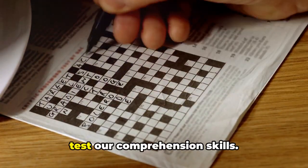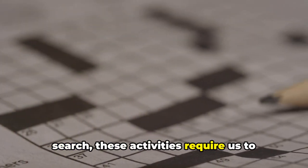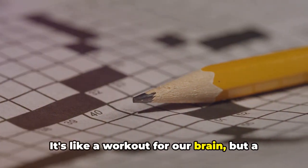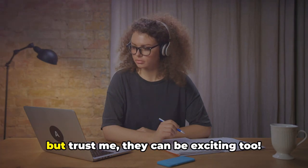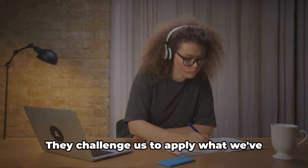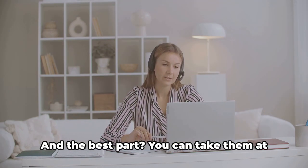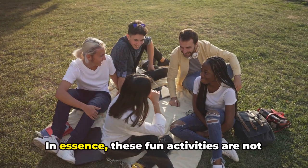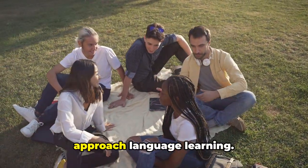Puzzles, on the other hand, are an excellent way to test our comprehension skills. Whether it's a crossword puzzle or a word search, these activities require us to recall words and phrases we've learnt, reinforcing them in our memory — it's like a workout for our brain but a whole lot more fun. Now let's talk about quizzes. They might remind you of school exams, but they can be exciting too. Quizzes are a fantastic way to gauge your understanding of the language. They challenge you to apply what you've learnt in different contexts, helping you to solidify your grasp of English, and you can take them at your own pace without any pressure. In essence, these fun activities are not just about making learning enjoyable — they're about transforming the way we approach language learning.